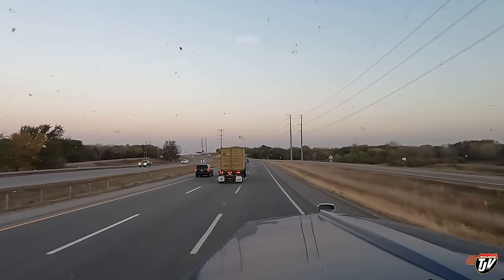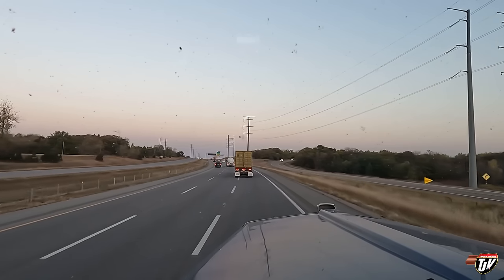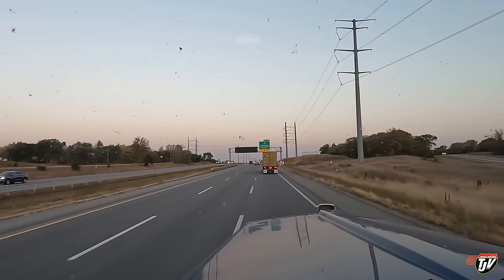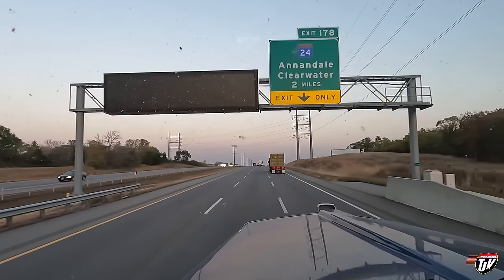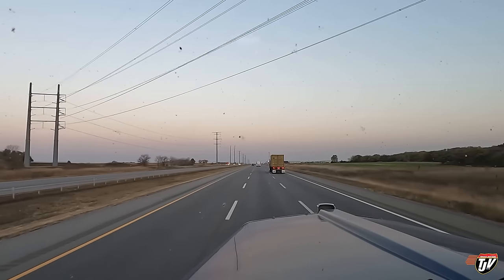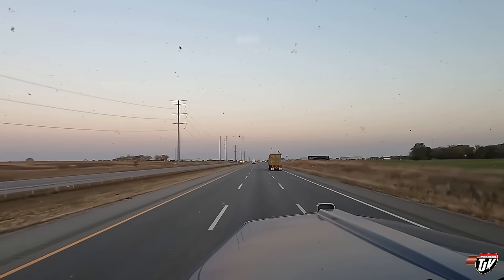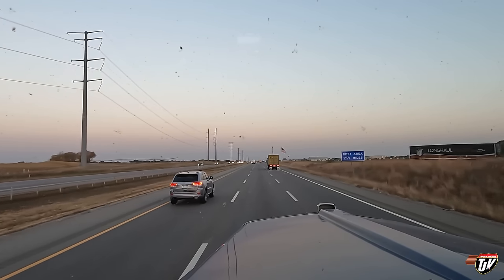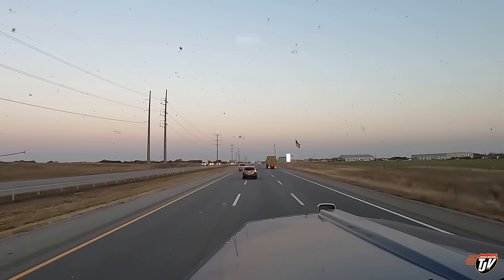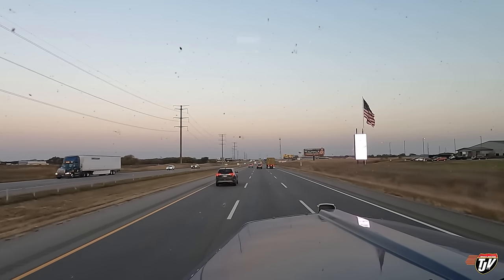That was a perfect example of how lanes are supposed to be used. I was going the slowest of three trucks so I was in the right lane, this guy was passing me on the left, and someone going even faster was all the way in the left lane. Nothing more annoying than when you're on the highway and someone is doing 10 to 20 under the speed limit in the left lane, messing up traffic for miles, completely oblivious. Let's get some coffee in us and change that attitude — it's going to be a good day.